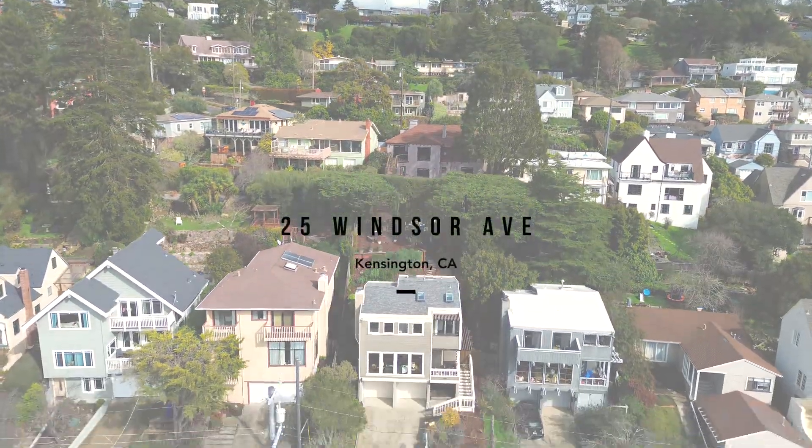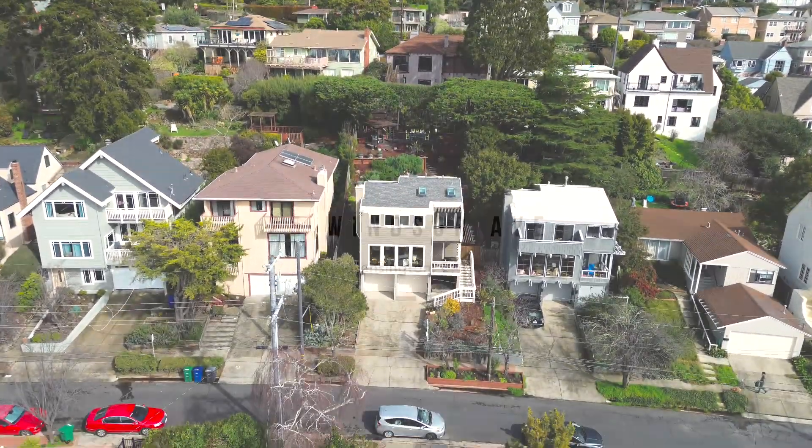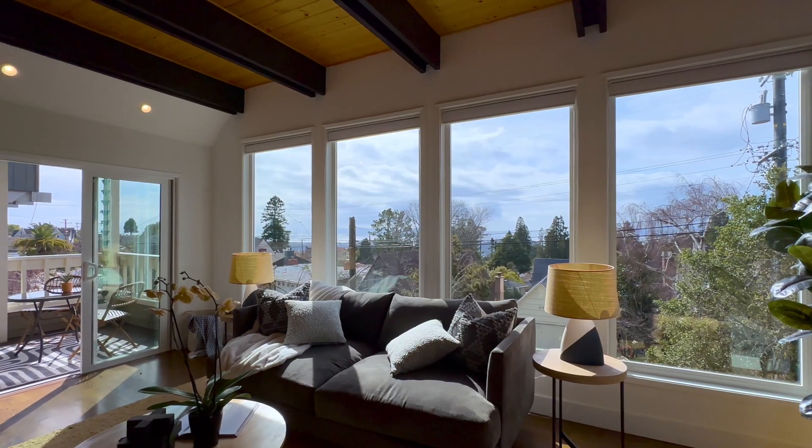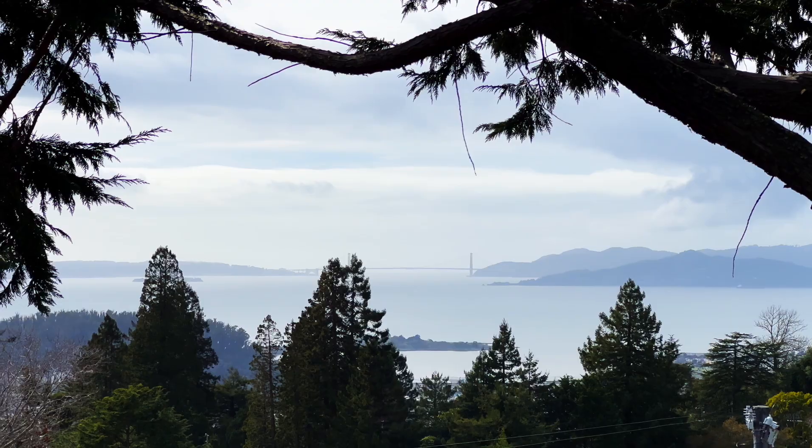Nestled in the Kensington Hills, 25 Windsor Avenue is the contemporary single-family home you've been searching for. Enjoy breathtaking bay and bridge views from the house and yard.